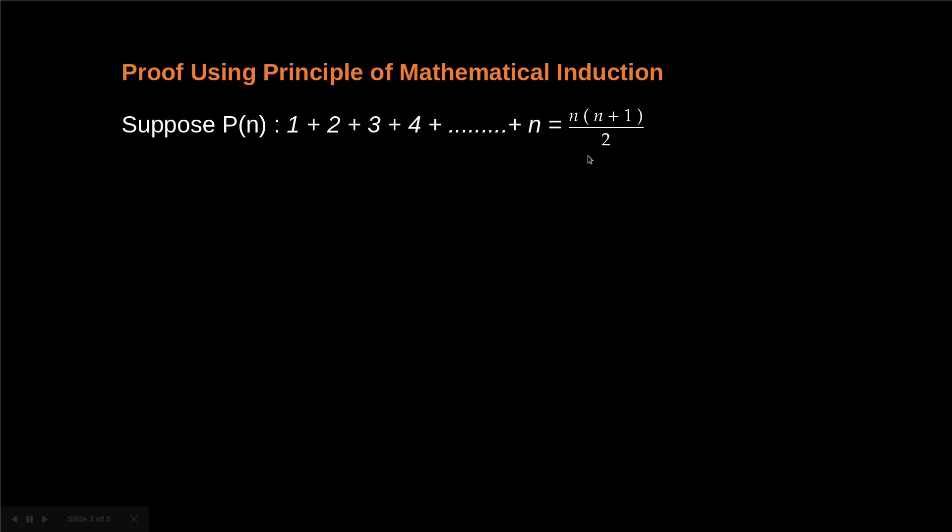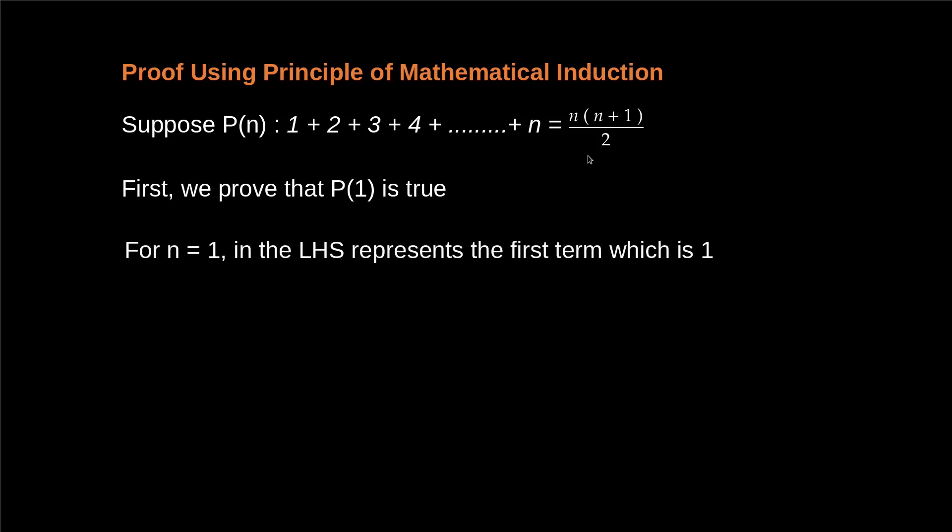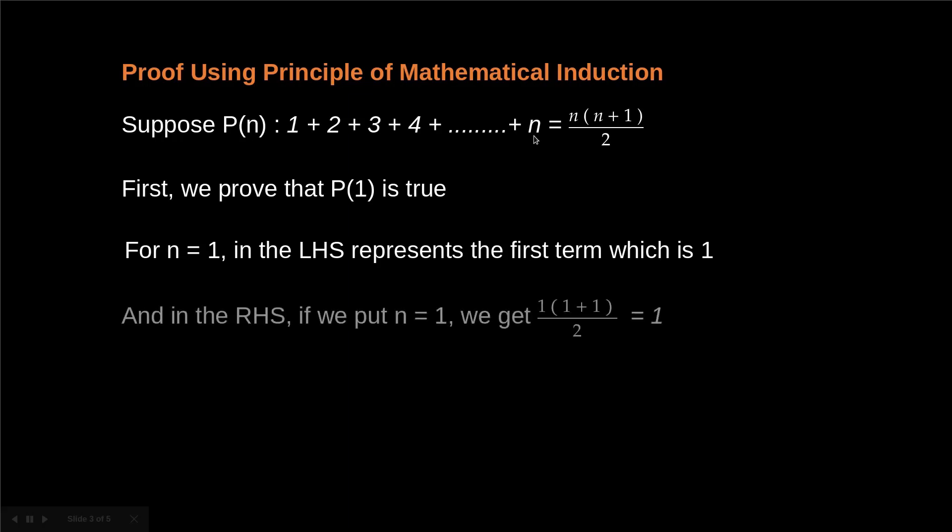First we show that P(1) is true, meaning we prove the theorem for n = 1. For n = 1, the left hand side represents the first term, which is 1. On the right hand side, n(n+1)/2 gives us 1×(1+1)/2 = 1. So we get 1 = 1, which proves that P(1) is true.